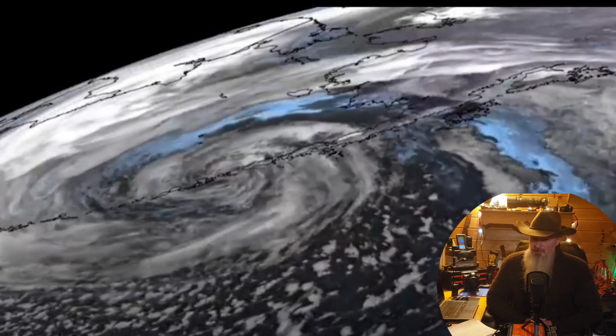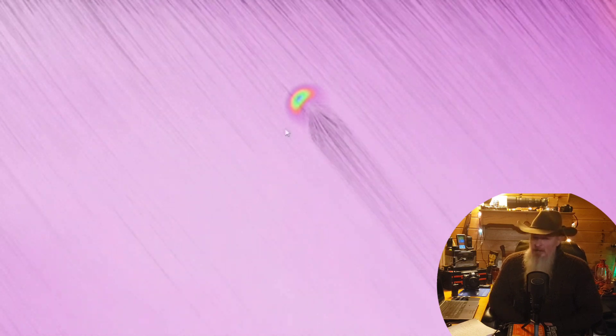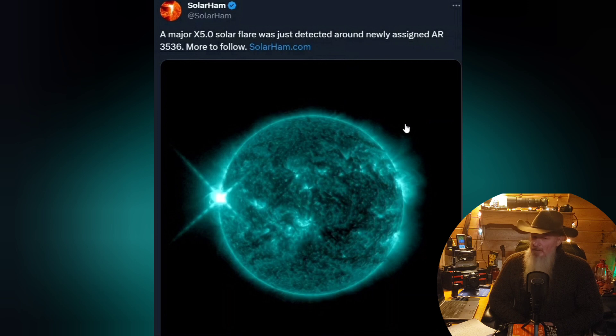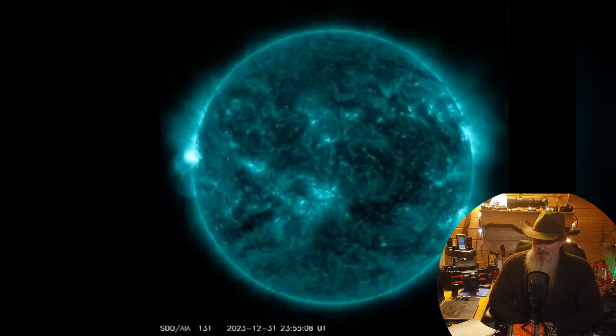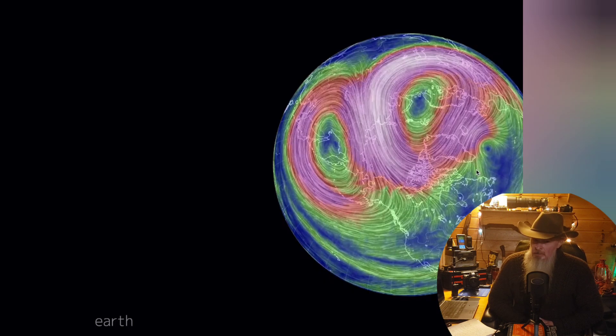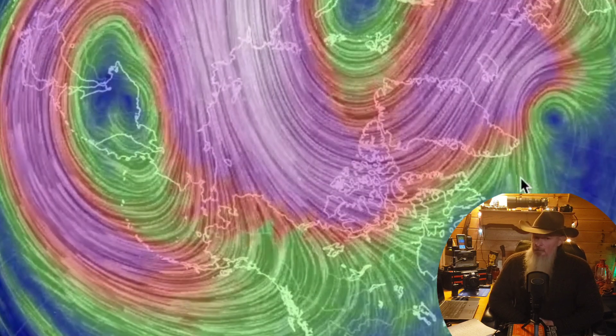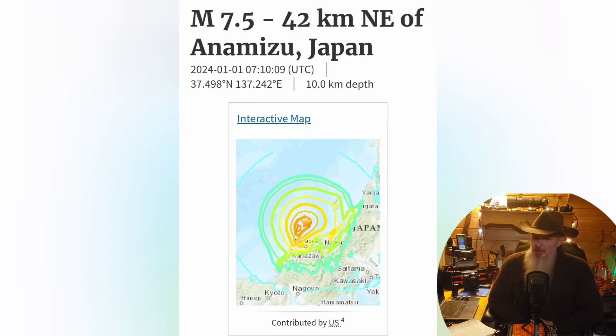Let's take a look at events from this past week — the first week of January — starting with ionospheric heaters on full blast. This past week we had an X5 solar flare, which makes me think about space probes, space radiation remediation satellites — basically ionospheric heaters over our heads. Two days later the polar vortex splits in two, and after that Japan is rocked by a 7.6 earthquake.